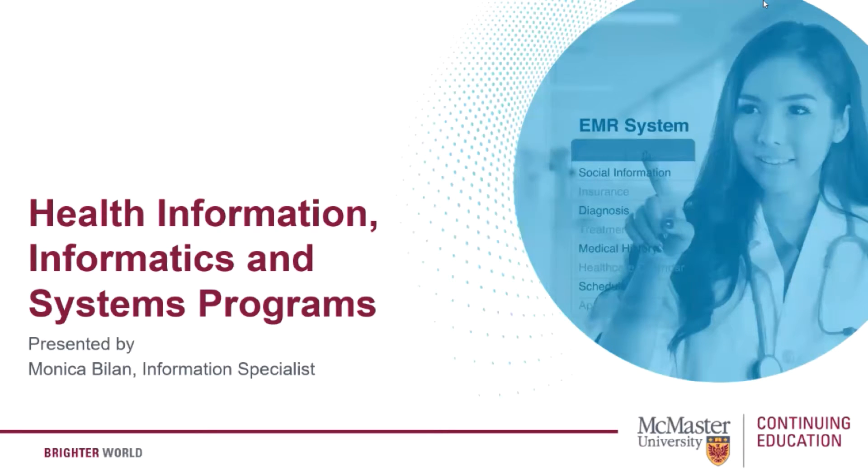Welcome to the health technology program preview, where we will give you a rundown on the various program streams you can take within healthcare here at McMaster University Continuing Education. My name is Monica Bilan and I'll be facilitating the session today.